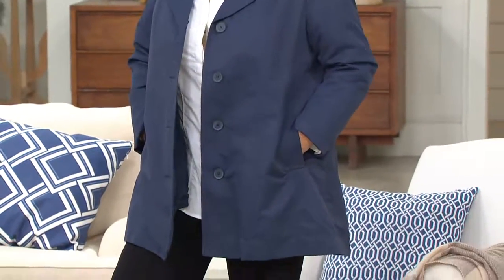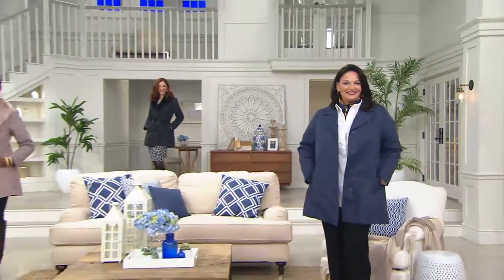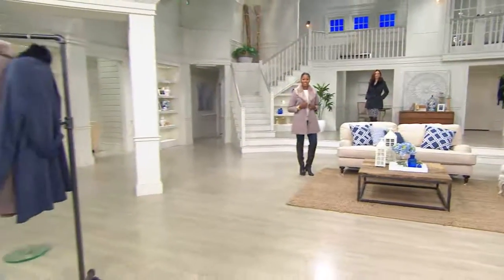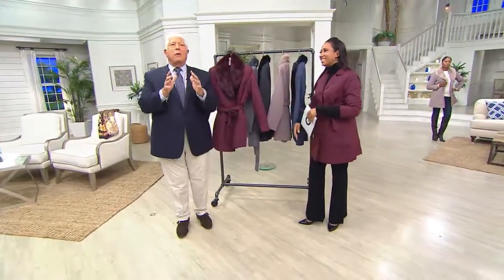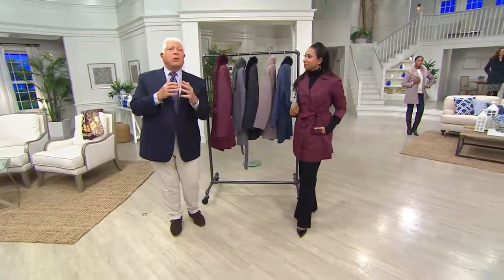Four easy payments of $32.49 will bring this home. It's a brand new look. And joining us is the man of the day, designer Dennis Basso. I stepped out of Fashion Week to come here to do this because this is about buy now, wear now — one of the greatest things I brought to QVC.